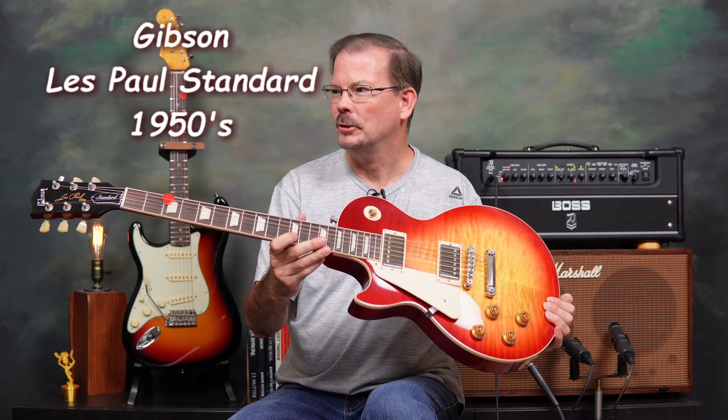Hello and welcome to the channel. Today we are looking at a Gibson Les Paul Standard 1950s model. We're going to try and figure out why these guitars are so good — because they really are. This guitar is a current offering in the Gibson catalog. This is a left-handed model and I purchased it at Southpaw Guitar Shop in Houston. I really do think that this is an example of Gibson at their finest.